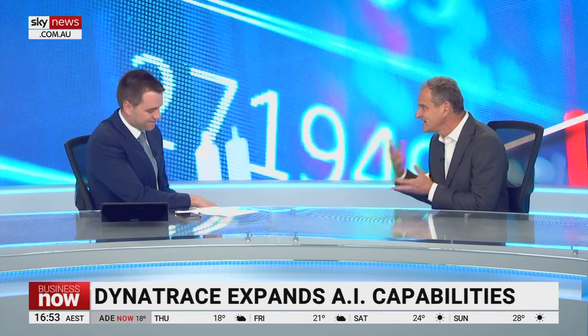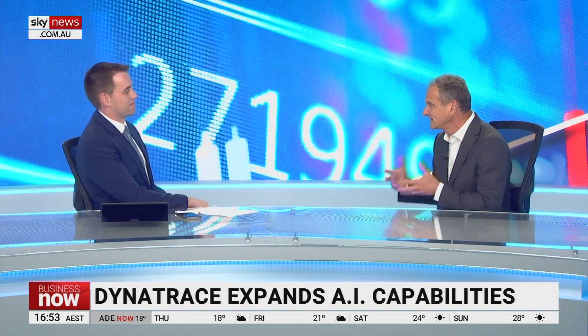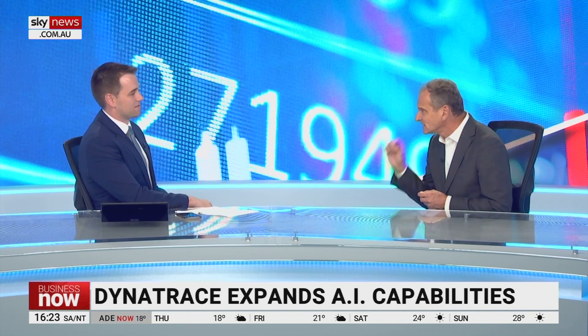One thing we have seen is the value of tech companies in America really expanding over the past 12 months. There are some analysts who say we could be reaching a tech bubble. Do you have any concerns about that? I can say that AI, as we've been reporting on and delivering for the last decade at Dynatrace, is a core element of our value add to the market because it is unique in our space in really delivering a level of precision of answers from data that doesn't otherwise exist in the market.